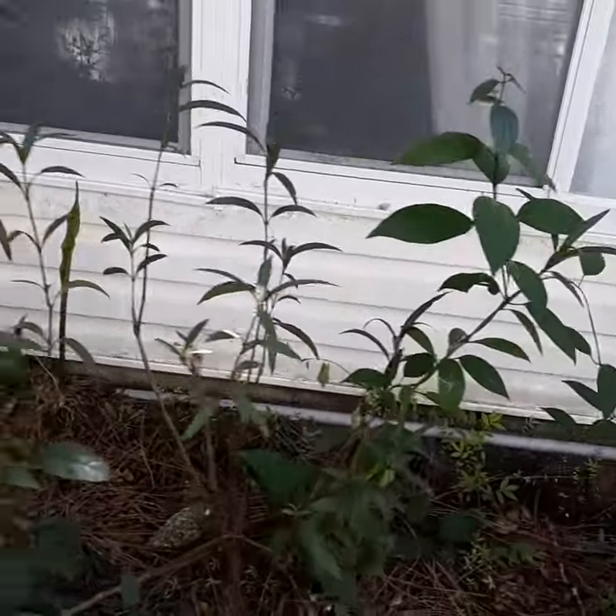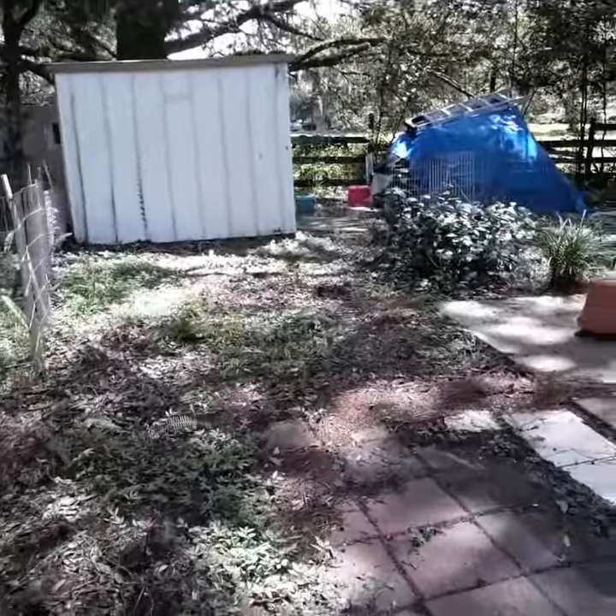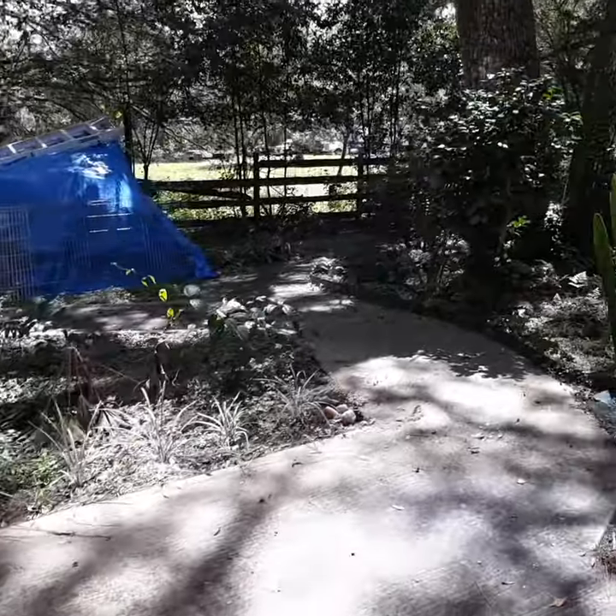There's some more of that vine that's got to get pulled out. I have done nothing back here because the kids still haven't come to get my shed — I'm just gonna have to call somebody else, I think.